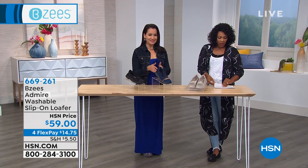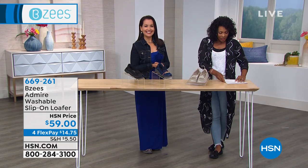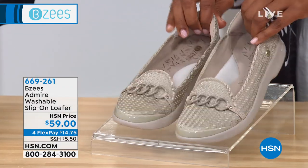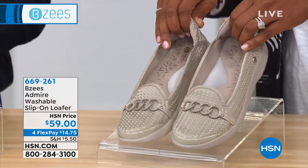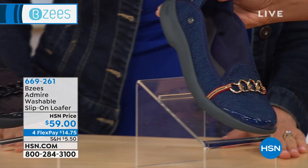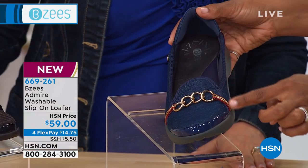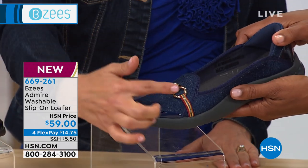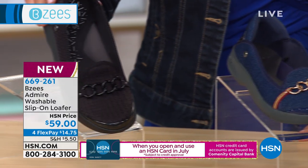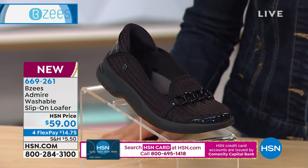Now we're moving on to the Admire Washable Flip-On Loafer. These are a little different from our Today's Special. This one is called taupe — notice the little bit of embellishment along the top. In the middle we have denim, which has a gold color along that chain link top and a multicolor along the ribbon. Very cool. And then we also have the all-black. We've got them in sizes 6 to 11 including half sizes. We even have medium and wide widths on these.